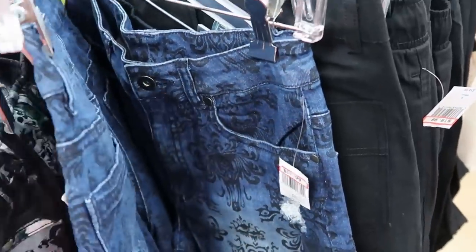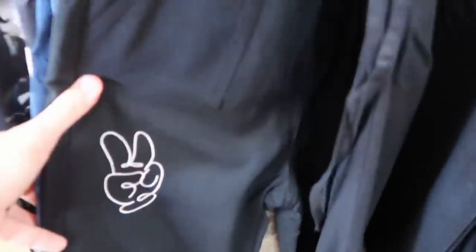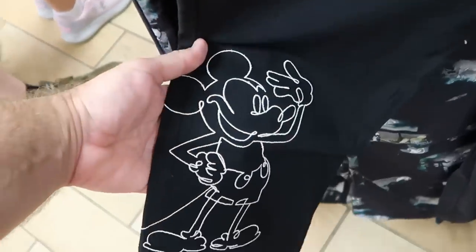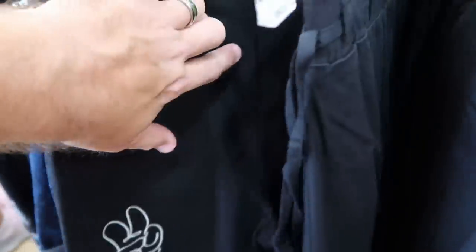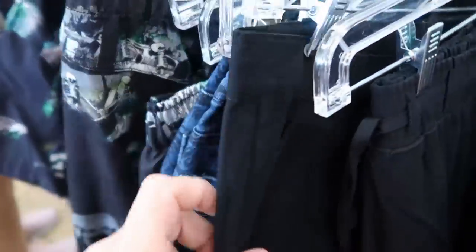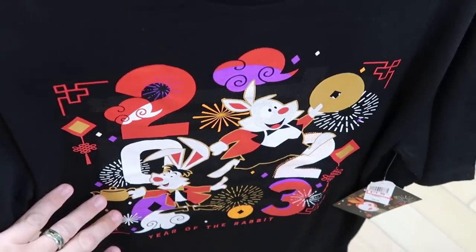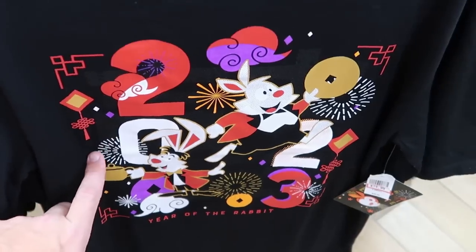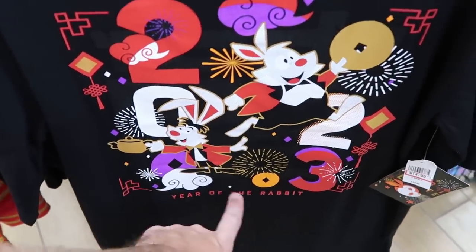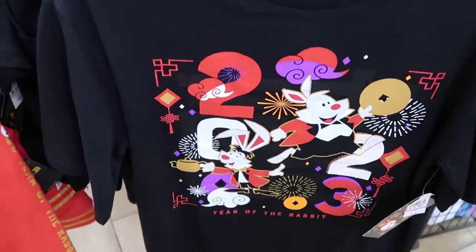There are some other new pairs of pants — embroidered with Mickey's hand with a peace sign and Mickey embroidered at the bottom, like a fancy dress pants. On this rack they have the 2023 Year of the Rabbit t-shirts in adult size with gold accents and rabbits — it says Year of the Rabbit at the bottom. Only $15 marked down from $40.